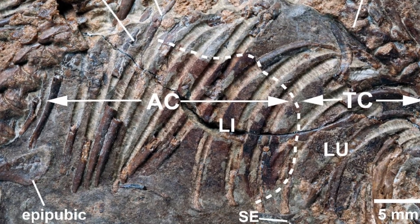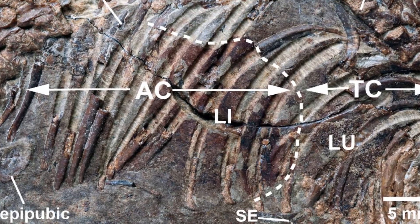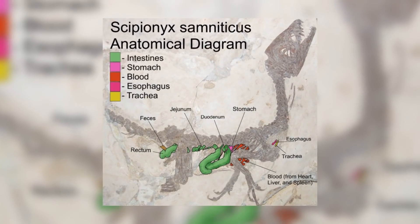Again, the position within the body supports this conclusion, and liver tissue is known to produce a red colour due to the iron contained within it. Such fossil traces have been identified before, in the theropod Scipionyx from Italy.